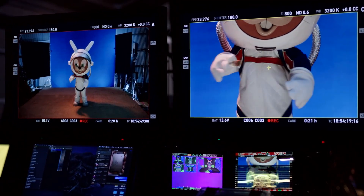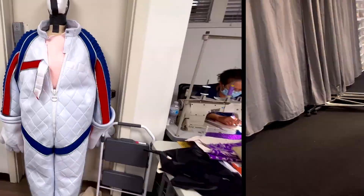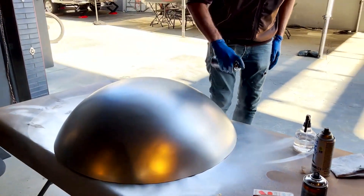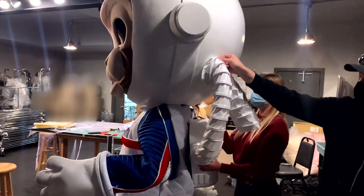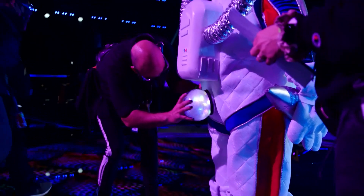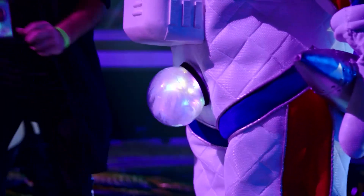Space Bunny's suit is a wonder of science. The fabric is made from one of Ken's jackets, so it's pretty much indestructible. And it's flame resistant to 500 degrees. There's an oxygen tank, so he doesn't run out of air. And he's equipped with a NASA-approved light-up cottontail.